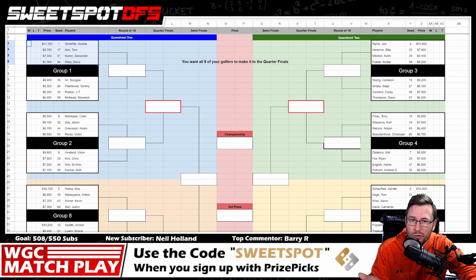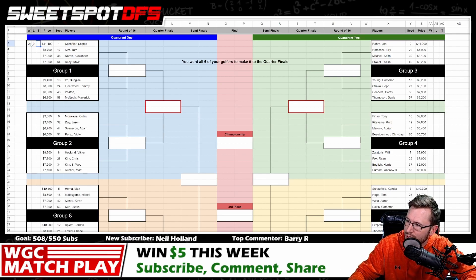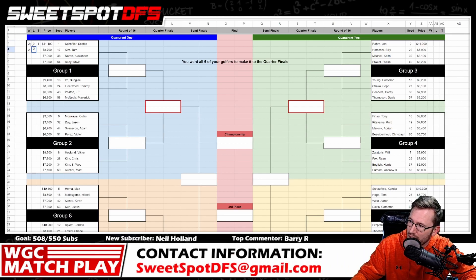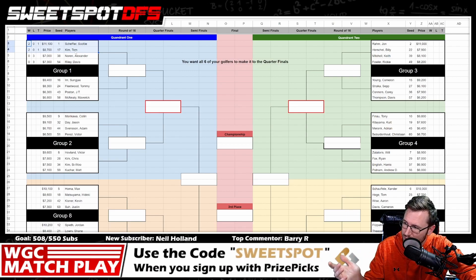Whoever has the most wins from group play moves on to the next round — there are three games played per golfer. If there are any ties, they do playoffs: one-hole sudden death. So if Scottie Scheffler and Tom Kim both finish tied, they would play one more hole, and whoever wins moves on. If they tie again, they go to another hole, so on and so forth until there is a winner.